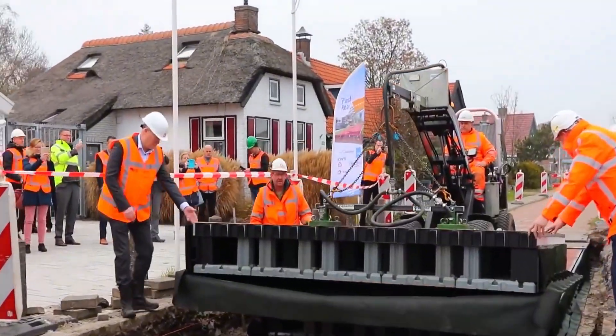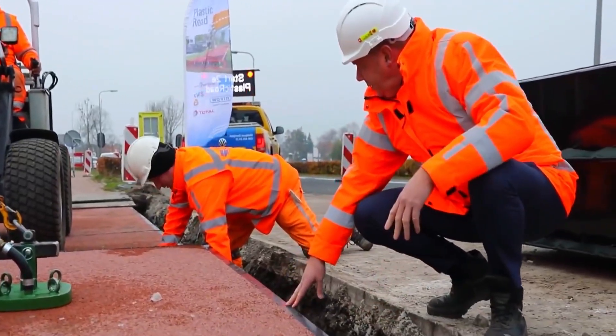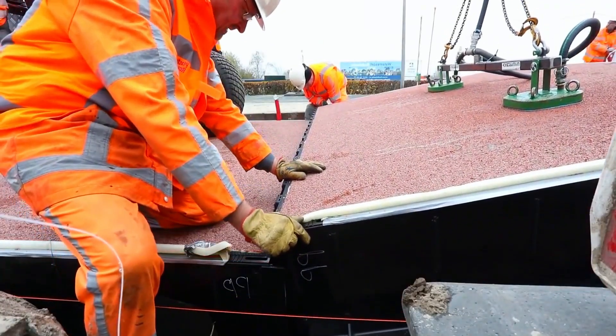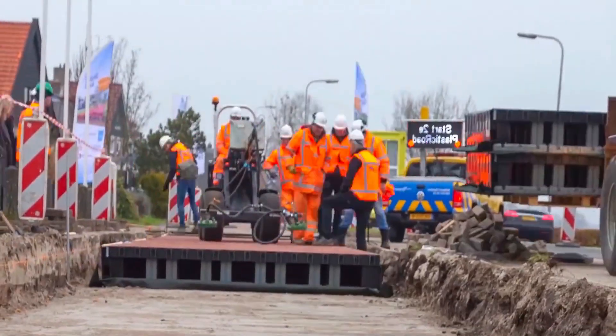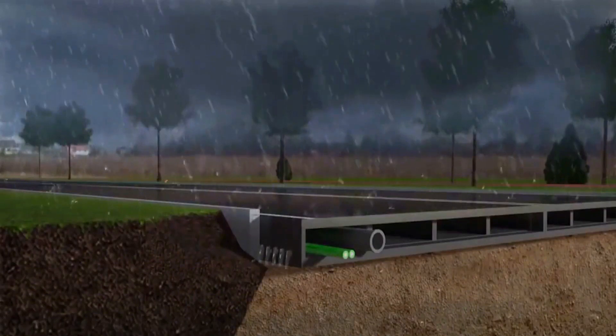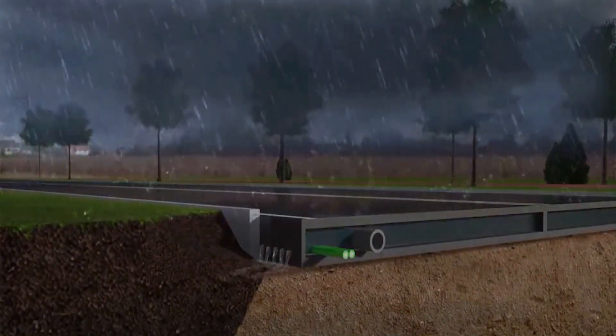In the past, a type of plastic road was introduced in the Netherlands. As the name suggests, it uses waste plastic to make prefabricated panels, which are then connected piece by piece. Inside, the road has a hollow structure, allowing pipes to be installed. It also includes multiple drainage holes, so after heavy rain, water can drain out quickly.